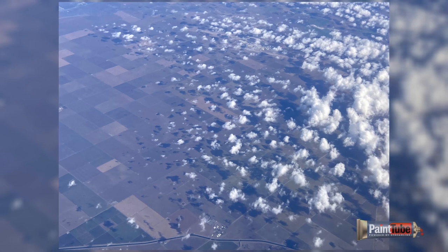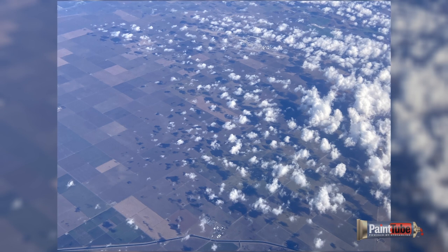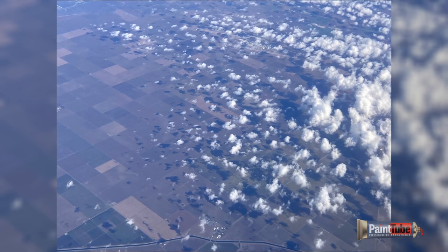Out the window of an aeroplane, the clouds themselves have shadows. But on the land, the shadows also create an amazing pattern.